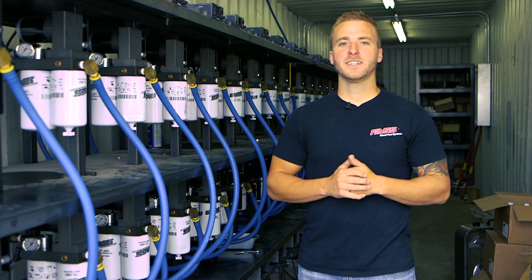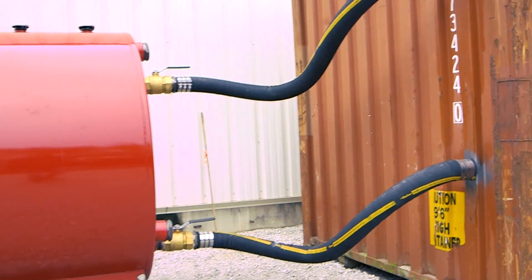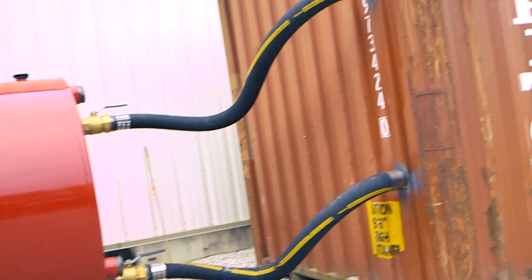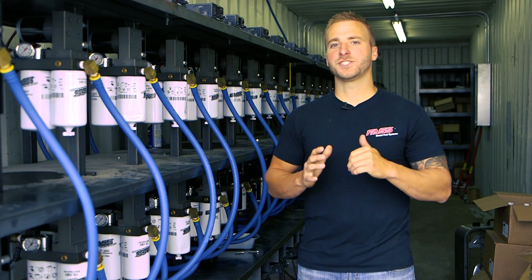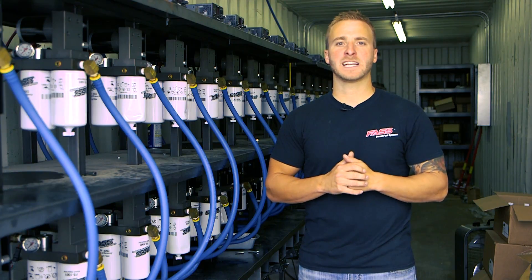Once this facility is completed, we'll be testing up to 60 Fast Systems at a time. To put that in perspective for you, that's roughly 16,000 gallons of diesel fuel per hour. This ensures that we're meeting and exceeding the high quality standards we've set for ourselves here at Fast Fuel.